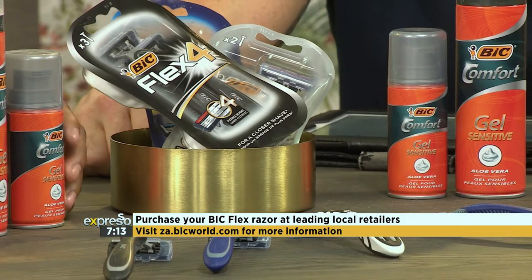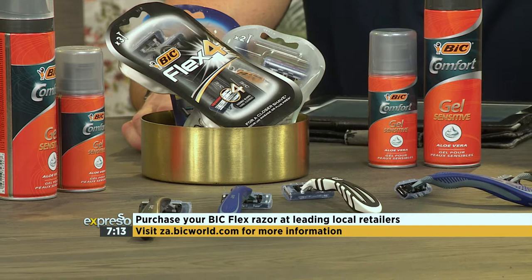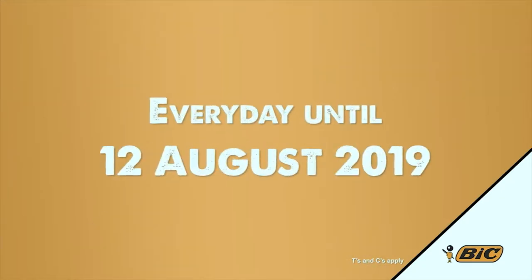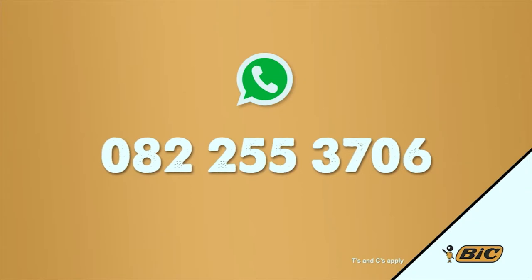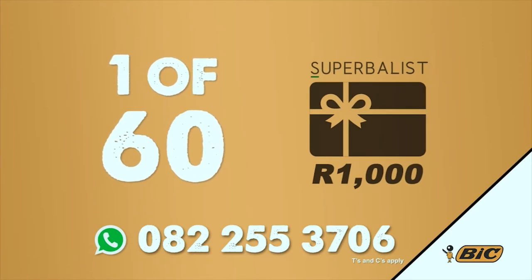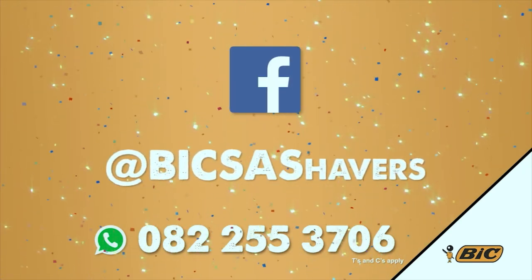You smashed it — you did incredibly well! Bic's premium collection of flex disposable razors is the most cost-effective way to get a quality shave, and that's a fact you can always rely on. Purchase your Bic Flex razor at leading local retailers and learn more at za.bicworld.com. With Bic Flex shavers, you could win Superbalist vouchers worth a thousand rand every day until the 12th of August. Purchase any Bic Flex shaver, take a pic of your till slip and WhatsApp 2082-255-3706 to stand a chance of winning one of 60 one-thousand-rand Superbalist vouchers — winners receive their vouchers instantly. Visit our Facebook page at Bic SA Shavers. T's and C's apply.